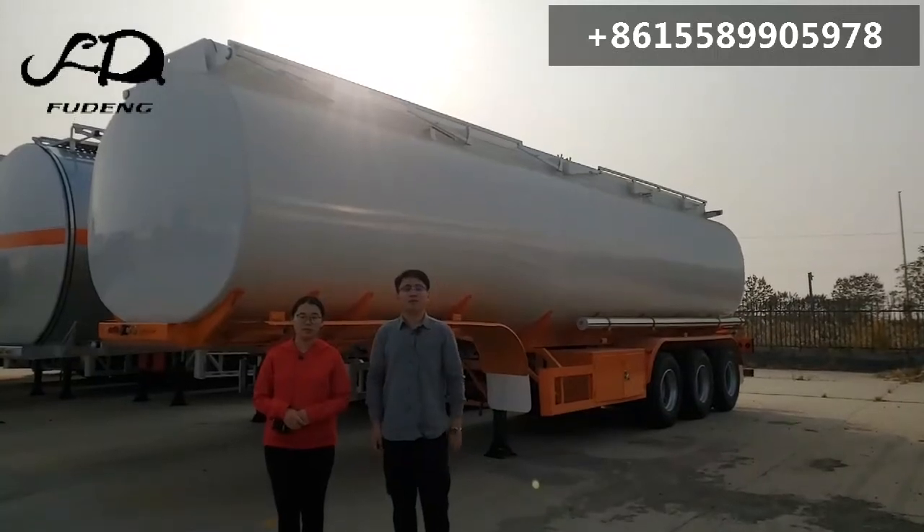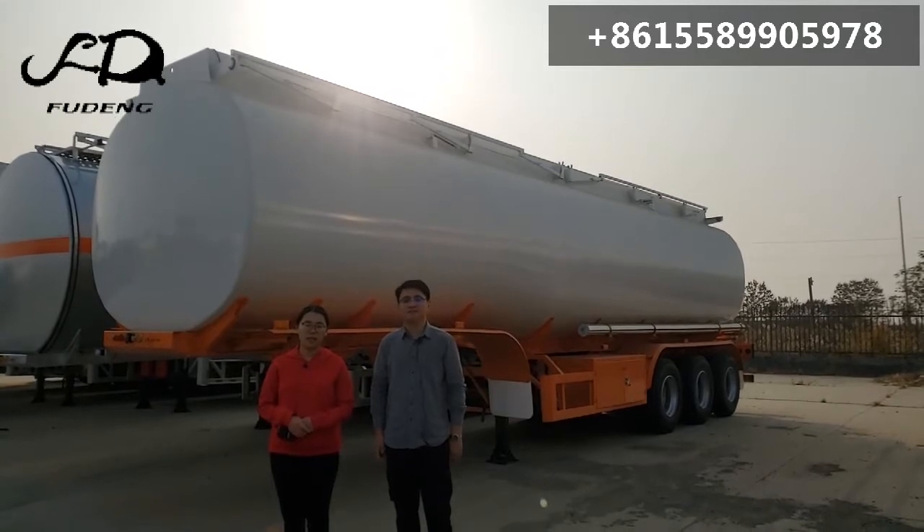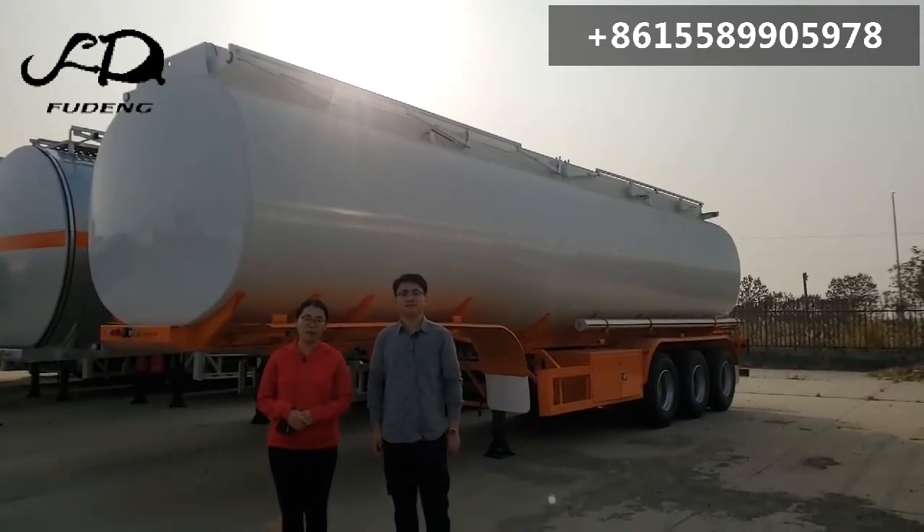Hello my friends, we are from Shandong Fudong Automobile Company Limited. This is William. This is Rebecca. Today we are going to introduce our oil fuel tank trailer.